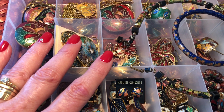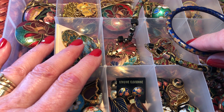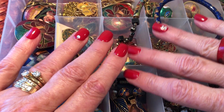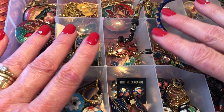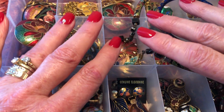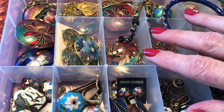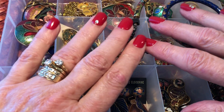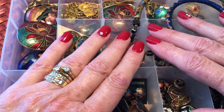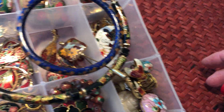Hi everybody, it is Angie at Treasured Vintage and I'm bringing you today all of my cloisonné that I could find and enamels. Some of them are actual genuine cloisonné but some of them are just enameled. I had some requests to show this, so here it is.